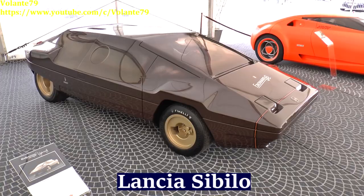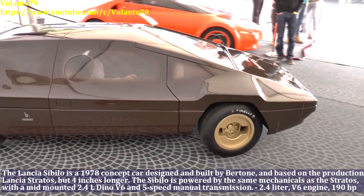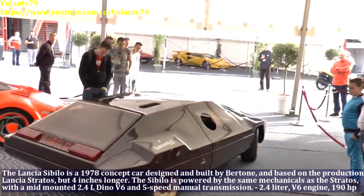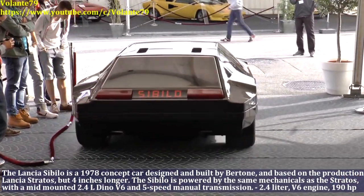The Lancia Sibilo is a 1978 concept car designed and built by Bertone, based on the production Lancia Stratos but 4 inches longer. The Lancia Sibilo has a 2.4L V6 engine and produces 190hp.